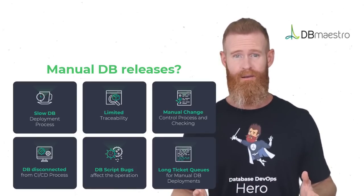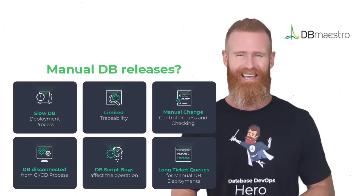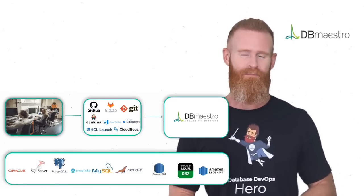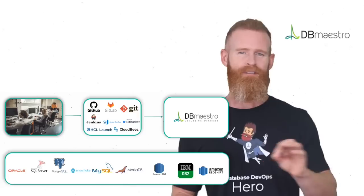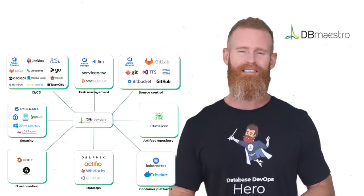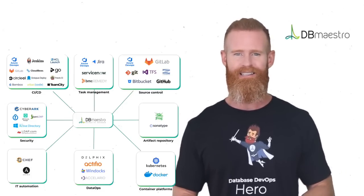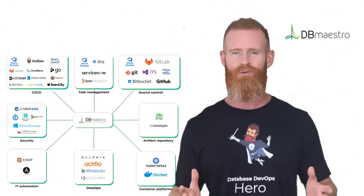If this sounds familiar, I have great news for you. Meet DB Maestro, a database DevOps platform. With DB Maestro, you can seamlessly integrate database delivery into your existing DevOps stack. Connect your databases with Git, Jira, Jenkins, Azure DevOps, or any other tool in your pipeline.